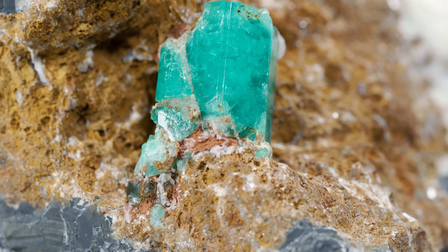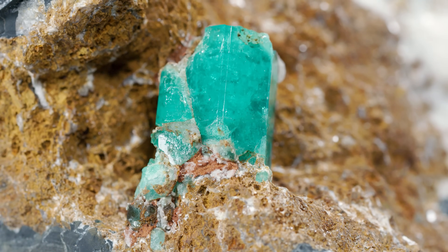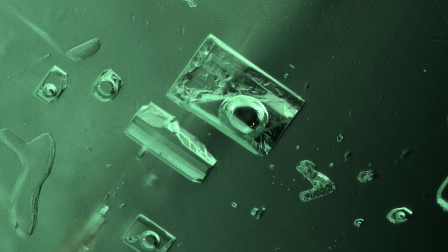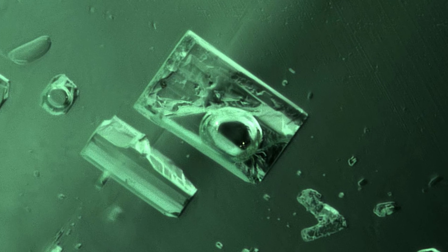There are other mineral inclusions that can occur across all emeralds, including pyrite, calcite, and mica flakes. There are also more rare inclusions like purple fluorite and thin-film fluid inclusions in emeralds from Russia.